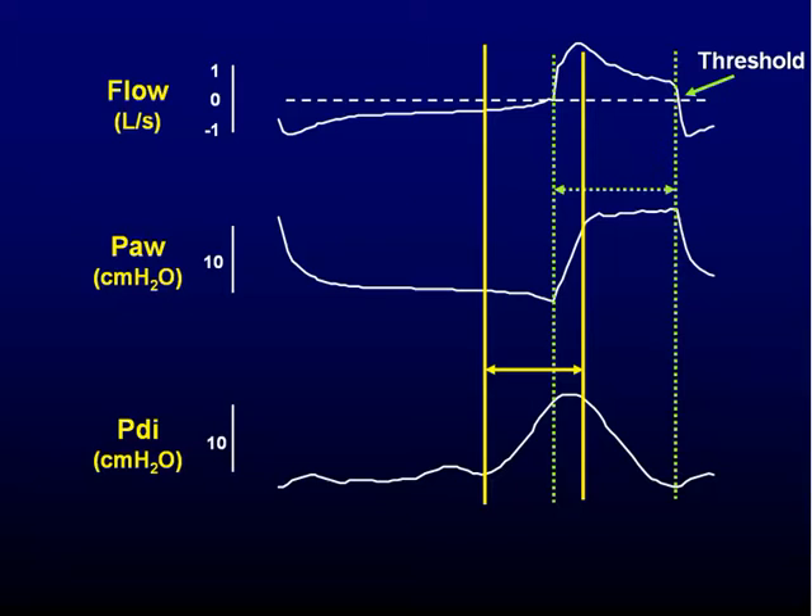You can use whatever mode of ventilation you want, but you are not going to change this delay at the onset of inspiration. You have to use CPAP, you have to use a different type of triggering. This is not influenced by the type of mode you use.